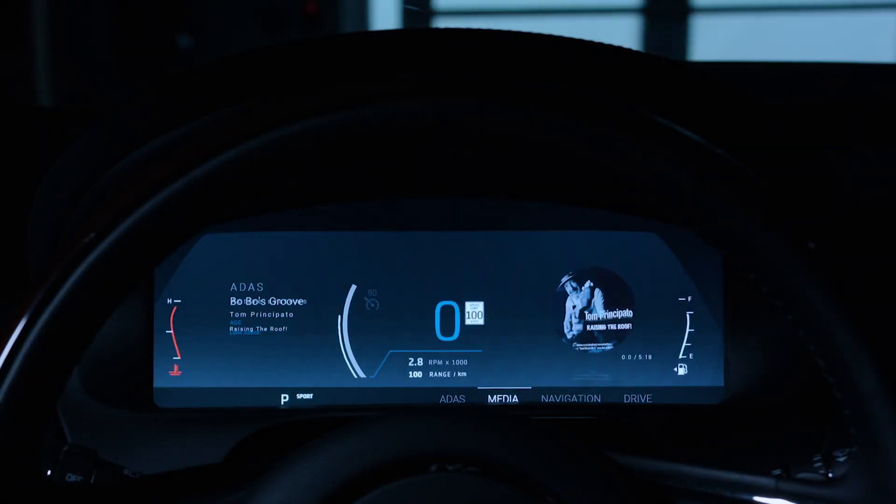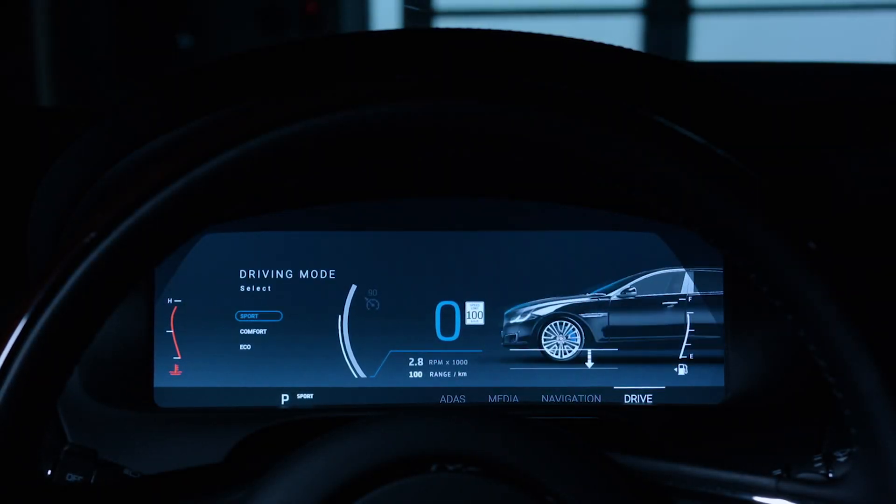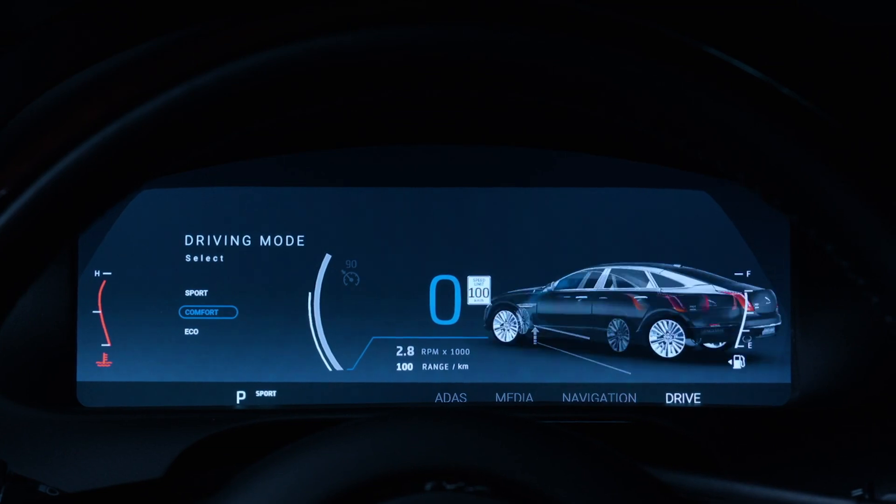QNX Platform for Instrument Clusters is the brainchild of experienced graphics developers and seasoned safety engineers, who have a deep understanding of the issues our customers face today.